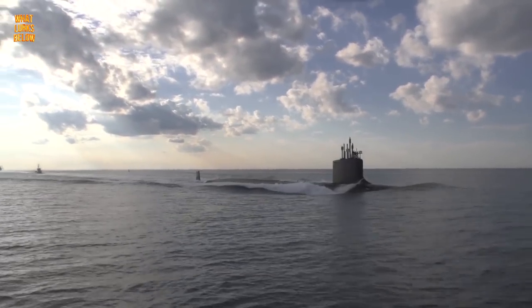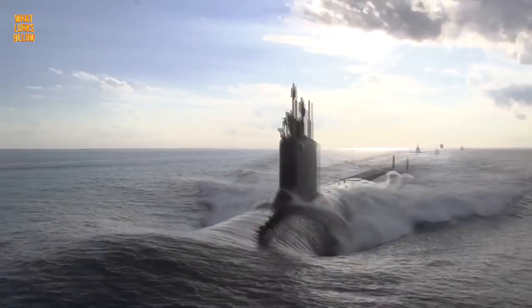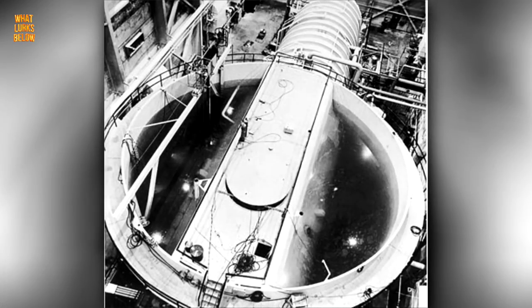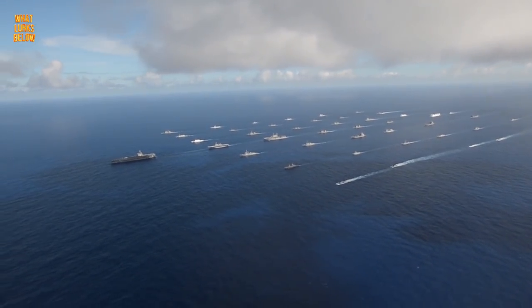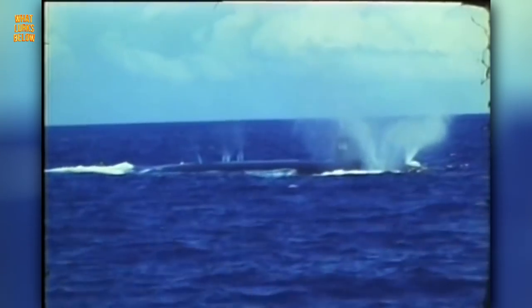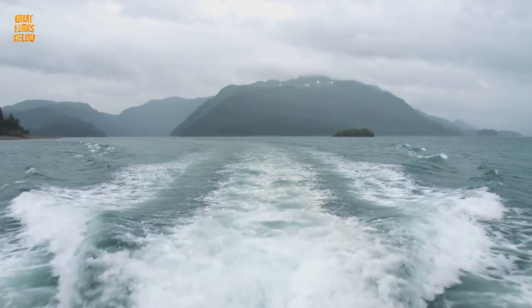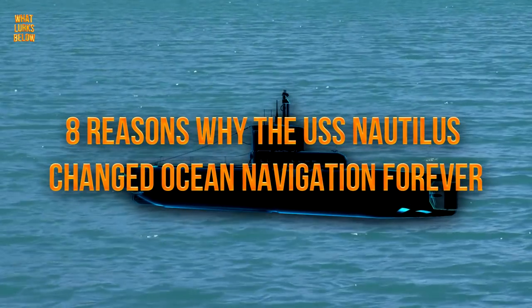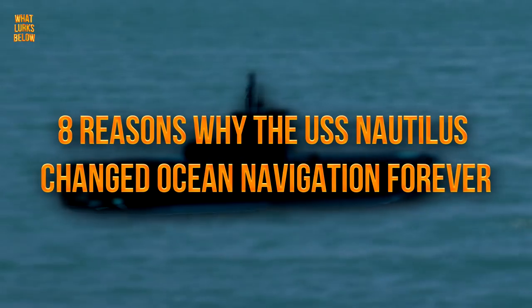The USS Nautilus was a nautical achievement and a craft of epic proportion, from the origin of its name to the source of its power. A first for the US Navy, as well as the world at large, the USS Nautilus was creation's first nuclear-powered submarine, and the kickstart to a long revolution of ship propulsion. Here are 8 reasons why the USS Nautilus changed ocean navigation forever.